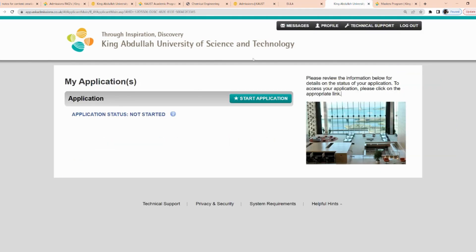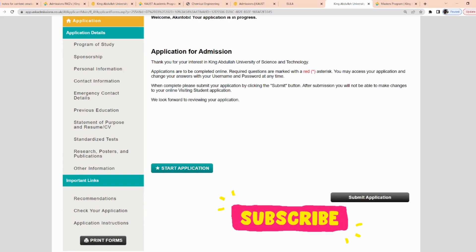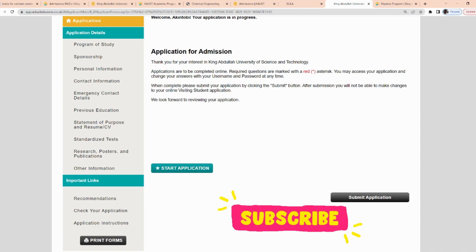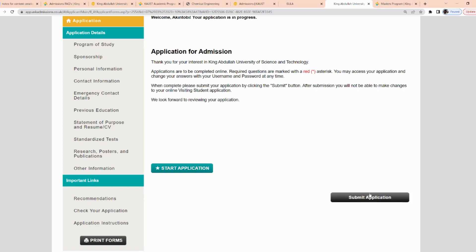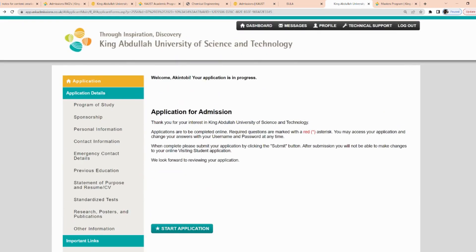Once you click that, it brings you to the main application page where you will submit your application online. The application status will show as 'not started.' Click 'start application' and it says welcome — your application is in progress. Required questions are marked with a red asterisk, so make sure you fill those in. When complete, submit your application by clicking the submit button. After submission, you will not be able to make changes, so please review everything carefully before clicking submit.